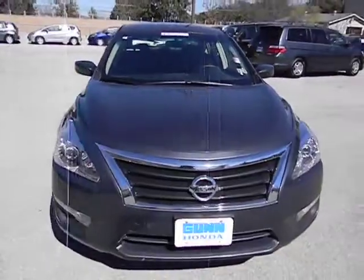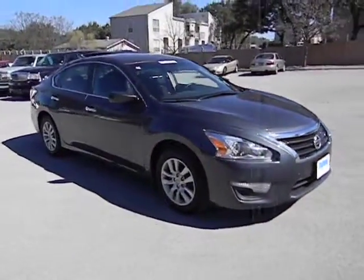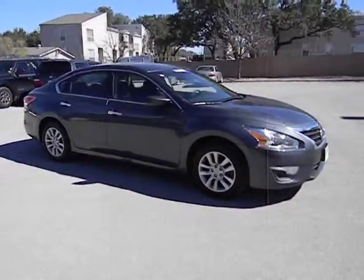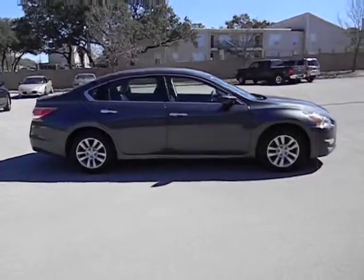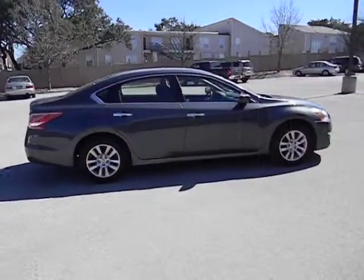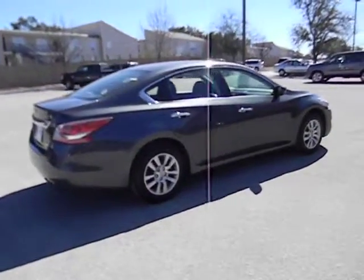Combine that with a powerful V6 or efficient four-cylinder engine, six standard airbags, and over 5,000 quality and performance tests, and you'll see the Nissan Altima is made to drive and built to last, and is priced below $20,000. This vehicle has less than 40,000 miles.